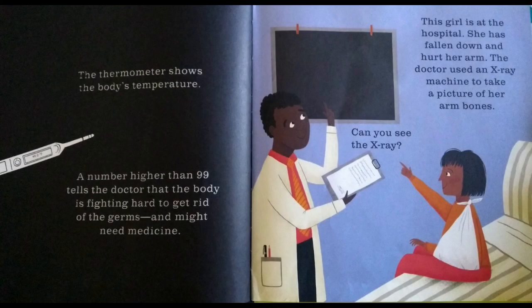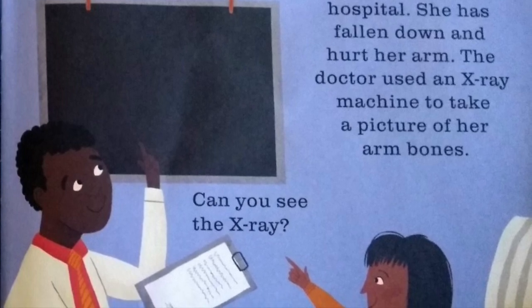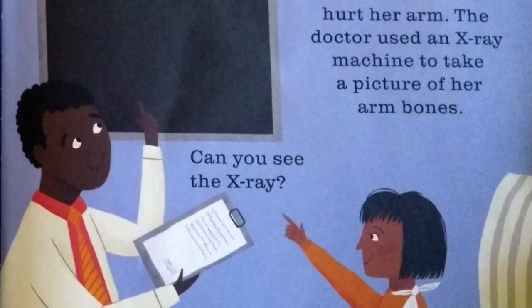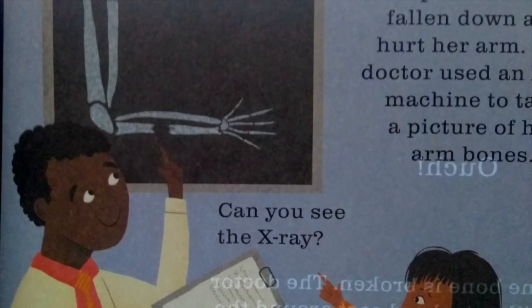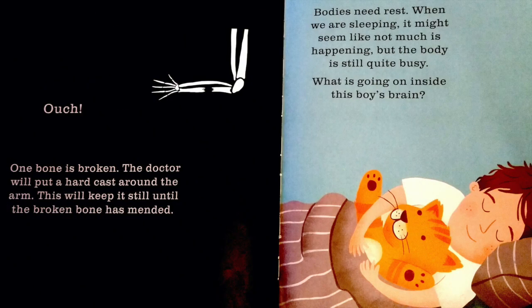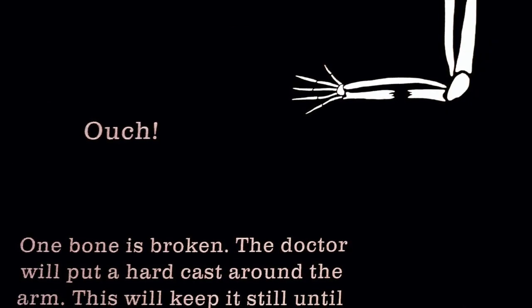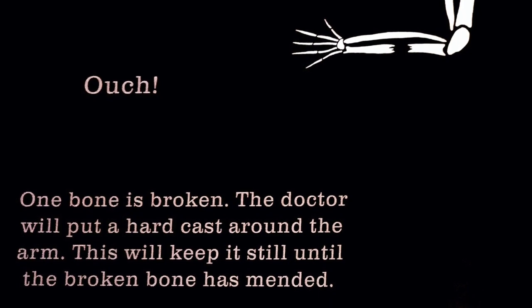This girl is at the hospital. She has fallen down and hurt her arm. The doctor used an x-ray machine to take a picture of her arm bones. Can you see the x-ray? One bone is broken. The doctor will put a hard cast around the arm. This will keep it still until the broken bone has mended.